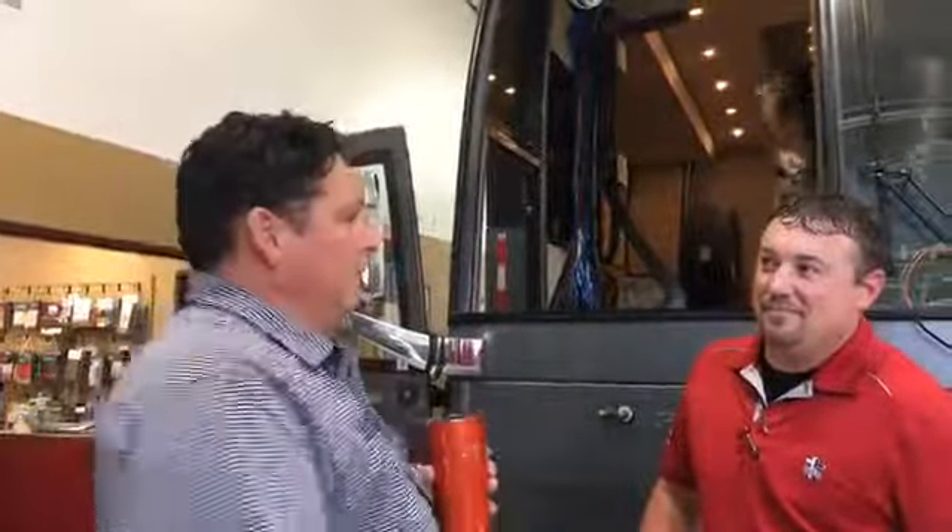Hey, welcome to this week's edition of Walkthrough Wednesday here from All Access Coach, because it's Wednesday. And we're going to show you this bus that we're building called Smokey. Let's let you see it.